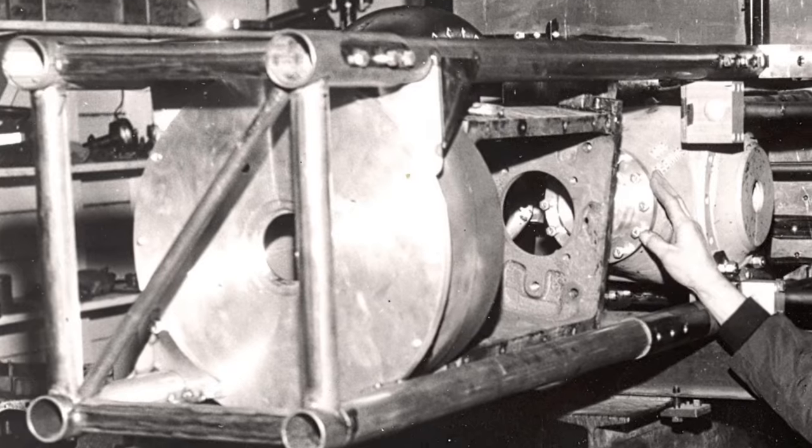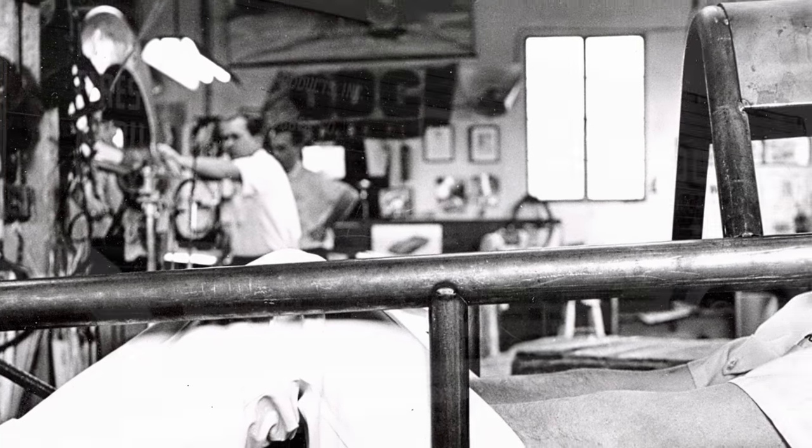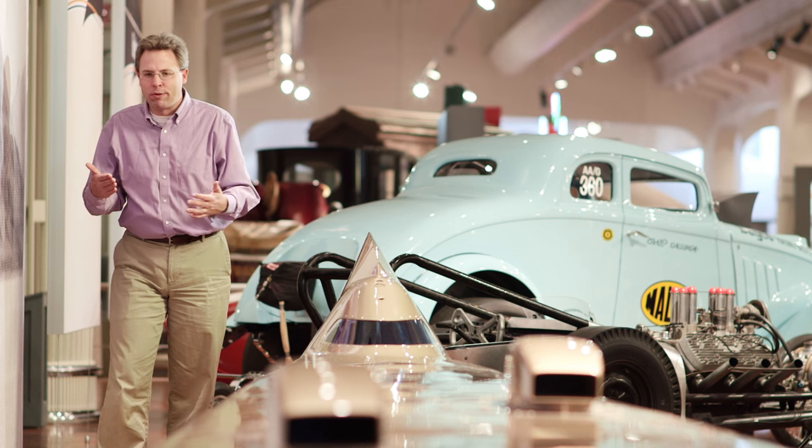Just a tremendous package of power. Yet designing and building a safe, functional land speed record car requires every ounce of a hot rodder's skill and every dollar he can find — it's not for the faint of wallet. The Summers brothers were not wealthy; they were regular working guys. Anything they did had to be financed out of their own pockets or with support from big corporate benefactors. Bob Summers went on tour meeting with promoters to find dollars for Goldenrod, and had the good fortune to run into George Hurst of Hurst Performance Products. Hurst became the real guardian angel for the Summers brothers, getting them connected with Chrysler for the engines, Mobil Oil for racing fuel and lubricants, and Firestone, which designed and built specially made tires for the vehicle.